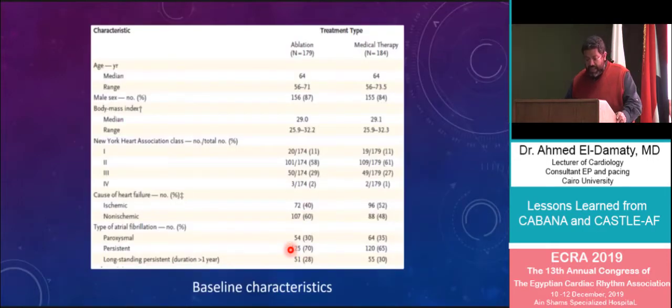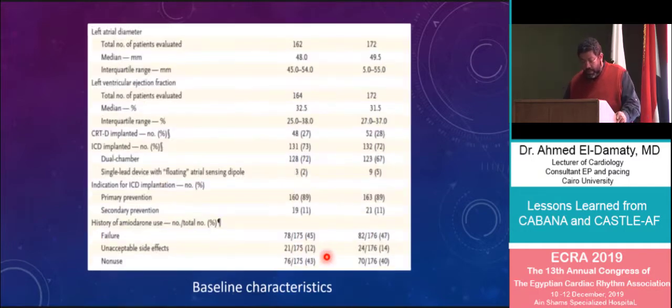Baseline characteristics: median age was about 64 years. Approximately 60% were non-ischemic in the ablation arm and about 52% ischemic in the medical treatment arm. The majority of patients had persistent rather than paroxysmal atrial fibrillation. The left atrial diameter had a median of 48 millimeters, and the ejection fraction was approximately 32%.